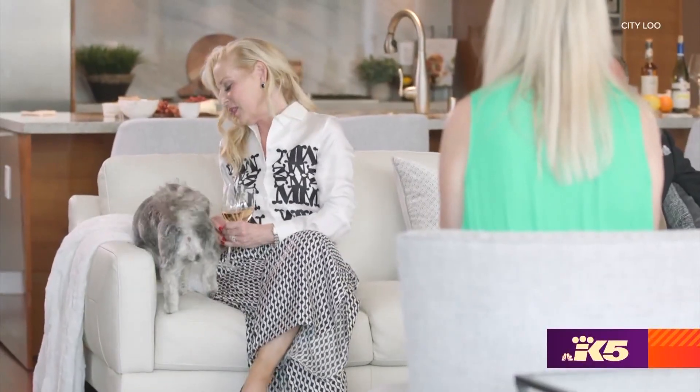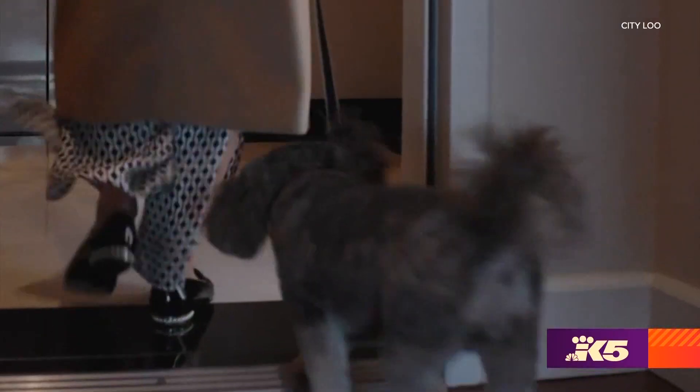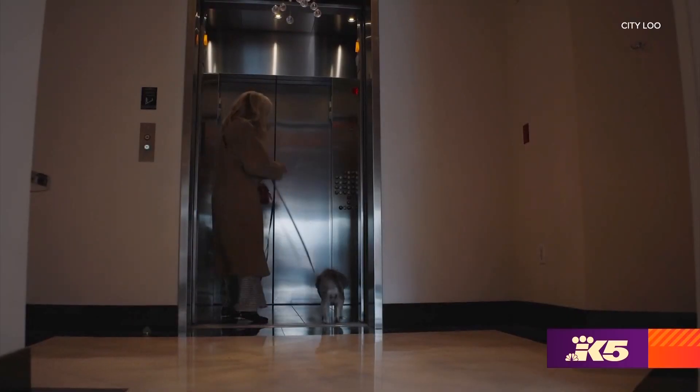Anastasia had a dog and a problem. We lived in a high-rise, so finding relief wasn't easy, especially when Coco's rest stop was an elevator ride away. You're tired of getting up in the morning at 5 or 6 o'clock and walking your dog when it's raining and cold.